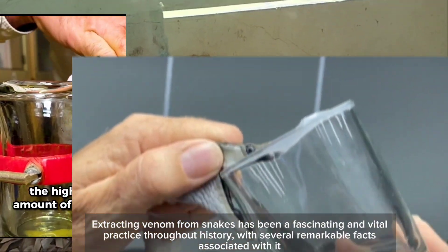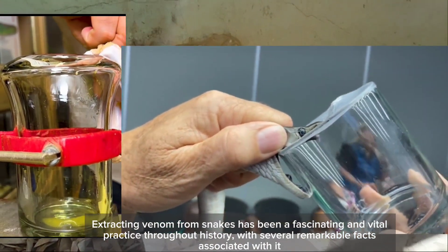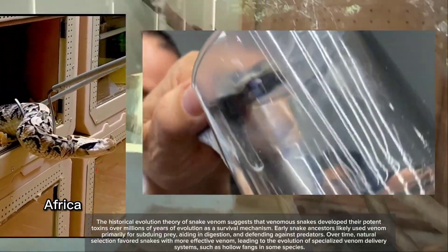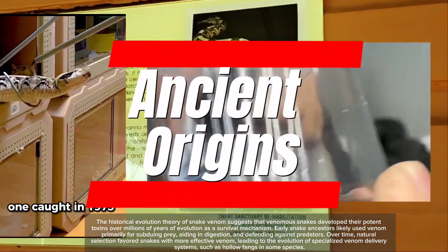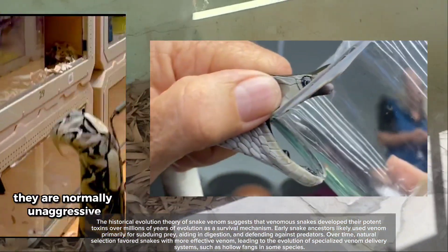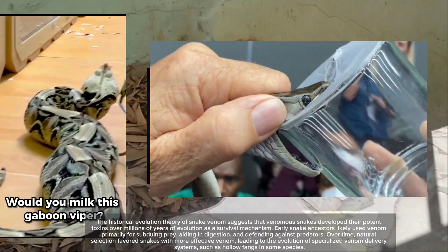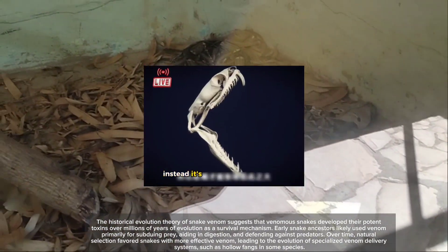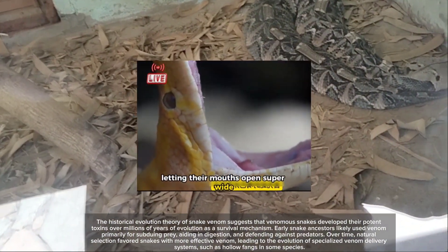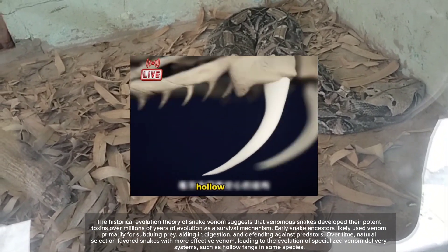Extracting venom from snakes has been a fascinating and vital practice throughout history, with several remarkable facts associated with it. The historical evolution theory of snake venom suggests that venomous snakes developed their potent toxins over millions of years of evolution as a survival mechanism. Early snake ancestors likely used venom primarily for subduing prey, aiding in digestion, and defending against predators.